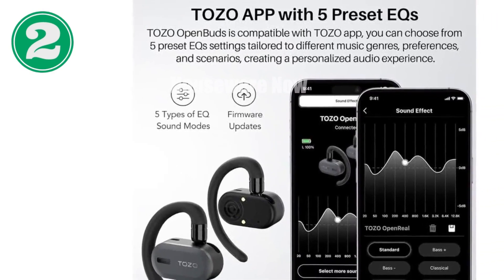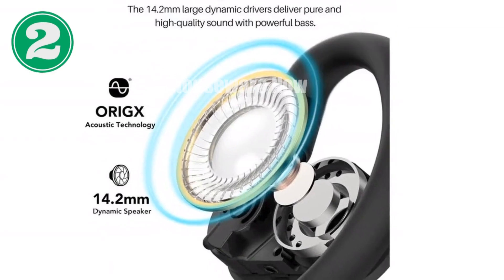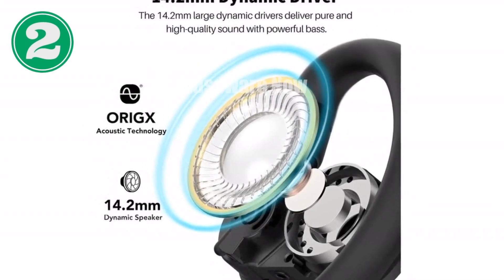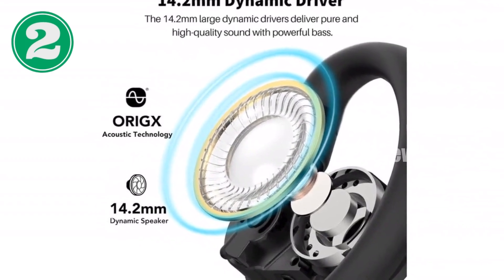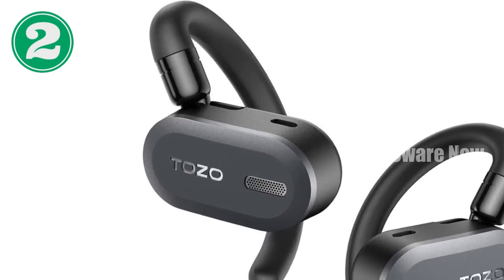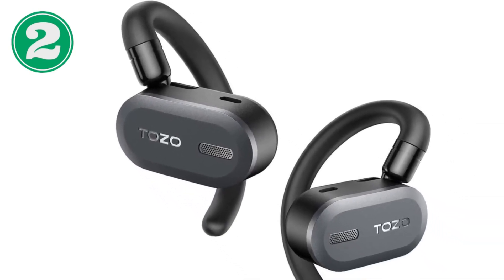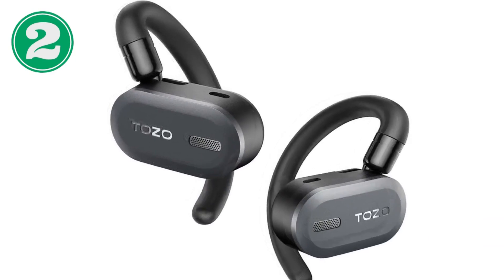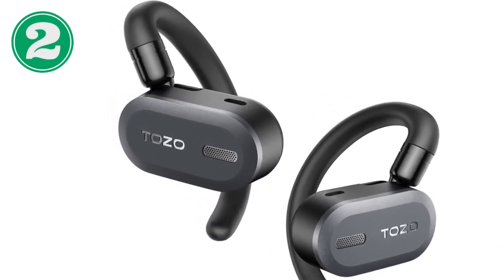The noise-canceling calling feature ensures crystal-clear conversations, even in noisy environments. The TOZO O2 headphones are powered by the TOZO Order X algorithm, delivering superior sound quality and noise isolation. Choose from five different EQ settings on the TOZO app for a personalized listening experience. These headphones offer dual connectivity, allowing you to connect two phones simultaneously, with a total battery life of around 42 hours for extended listening sessions without interruptions.